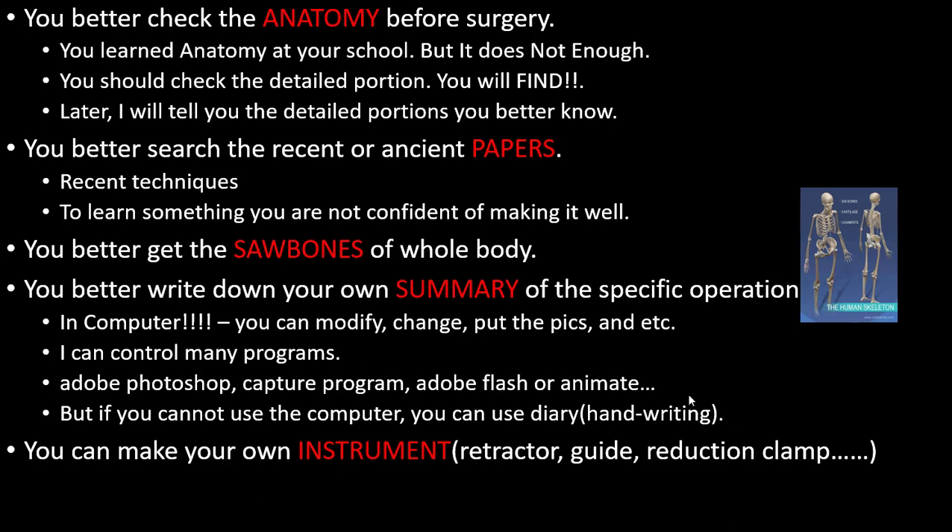Sometimes, ten or twenty years ago, I used to write down the operations. You can also make your own instruments — retractors, guides, reduction clamps. I'll show you later. Some of these are just for personal use.